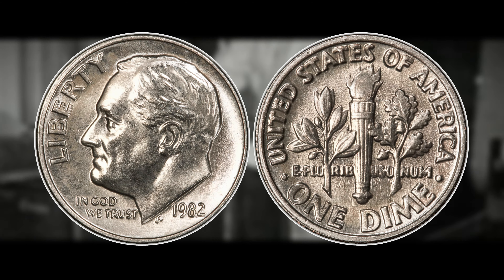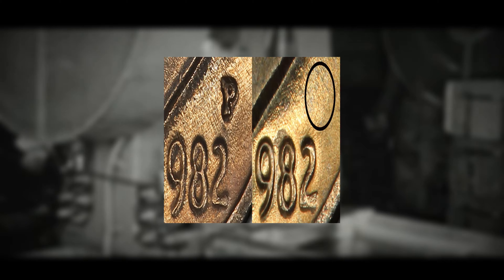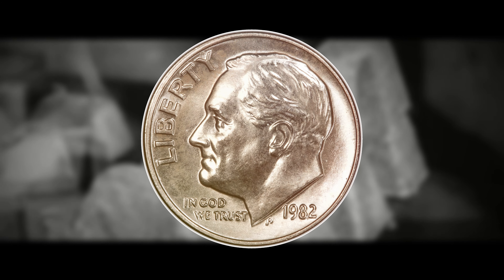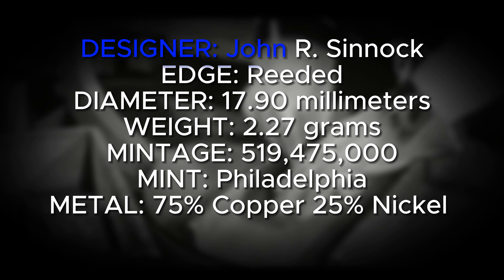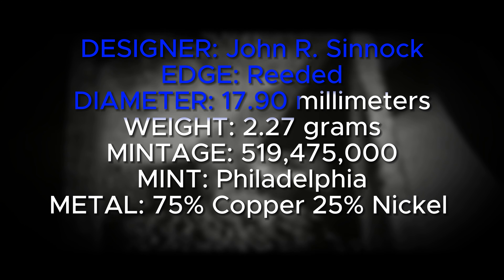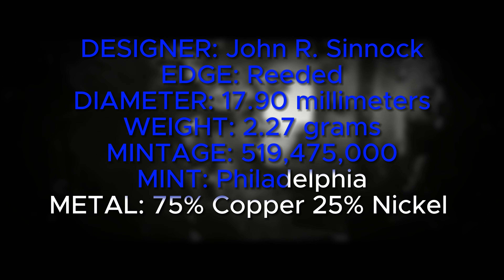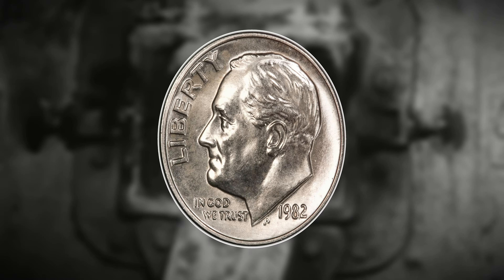To identify this variety, flip over to the obverse and look at the top left-hand side of the date 1982. If it has the P mint mark, it is the less rare Philadelphia-struck 1982 Roosevelt dime, but if the P mint mark is missing, you have a fairly rare variety. The coin was designed by John R. Sinnock, has a reeded edge, a diameter of 17.90 millimeters, and a weight of 2.27 grams. The overall mintage for the 1982 Philadelphia dime is 519,475,000, with the no mint mark included in that figure — likely only a few hundred thousand to a couple million were produced without the mint mark.